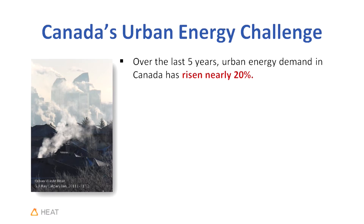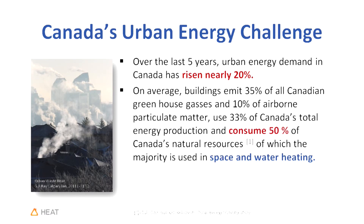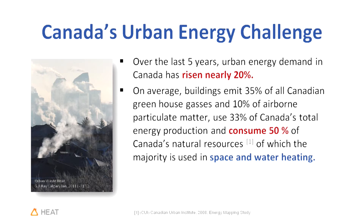In order to understand this, I needed to see what had been done in the past. What I began to realize is that Canada has some serious energy concerns. Over the last five years, urban energy demand in Canada has risen by nearly 20%. On average, buildings emit 35% of all Canadian greenhouse gases, 10% of airborne particulate matter, use 33% of Canada's total energy production, and consume 50% of Canada's natural resources — the majority used in space and water heating. The good news is we have solutions to improve the energy efficiency of these components.